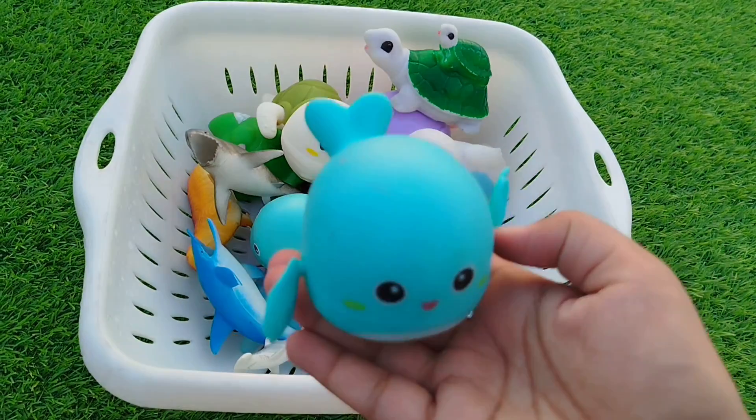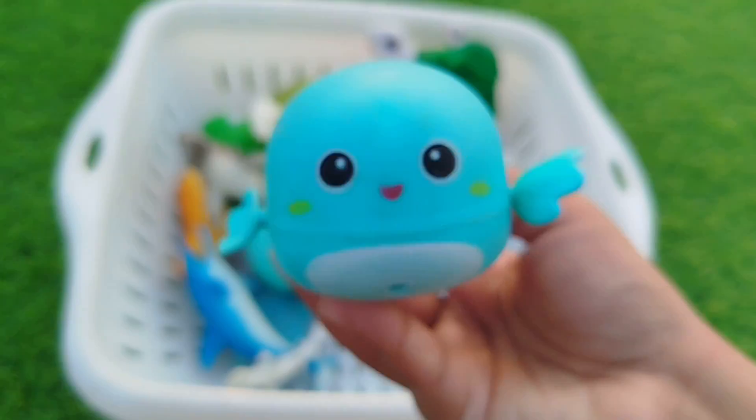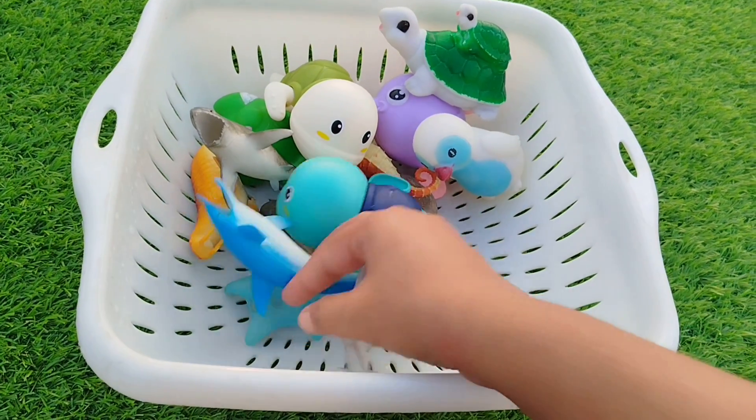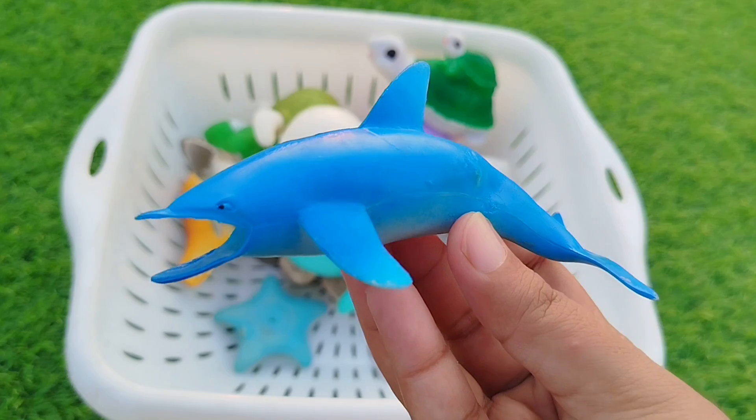The next sea animal is a flying fish. This is a flying fish. A dolphin. This is a dolphin.